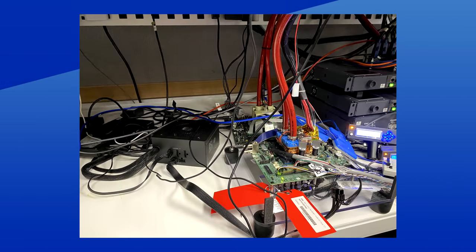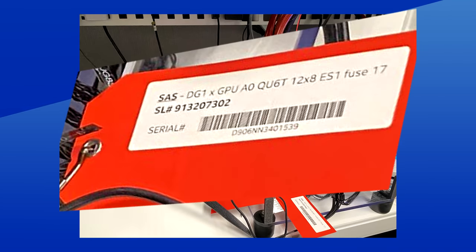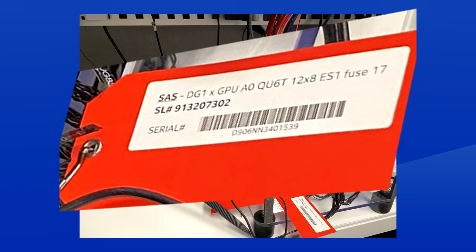Moving on to Intel, their XE GPUs just made another appearance on Twitter, thanks to some pictures from Roger Kuduri. In standard discrete cards, an engineering sample of the DG1 was pictured on a test board. Reading the tag tells us that this is likely an early version, as it is marked with ES1 and with the revision of the board being a 0. It also mentions 12x8, which refers to the 96 execution units, or EUs as we've come to call them.